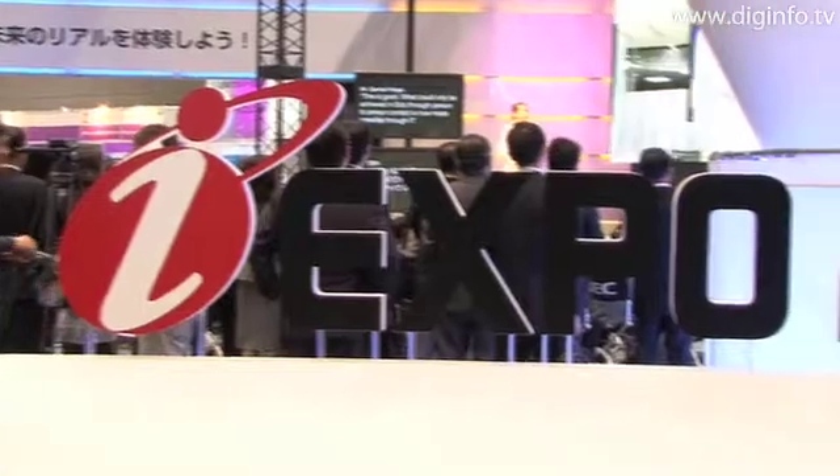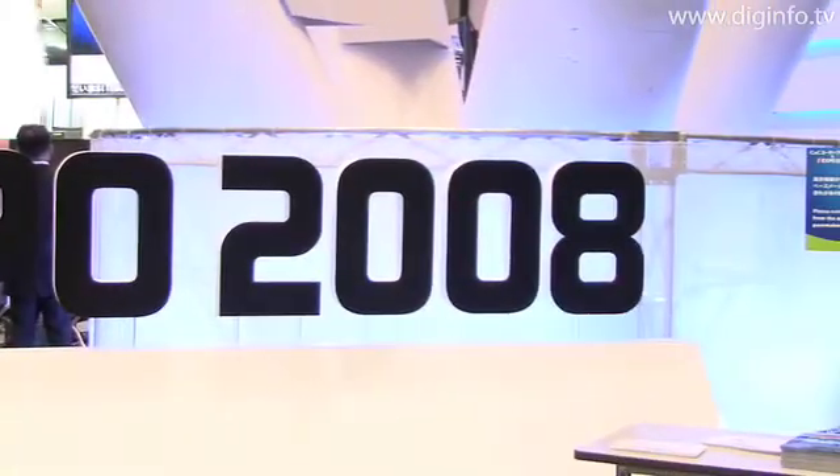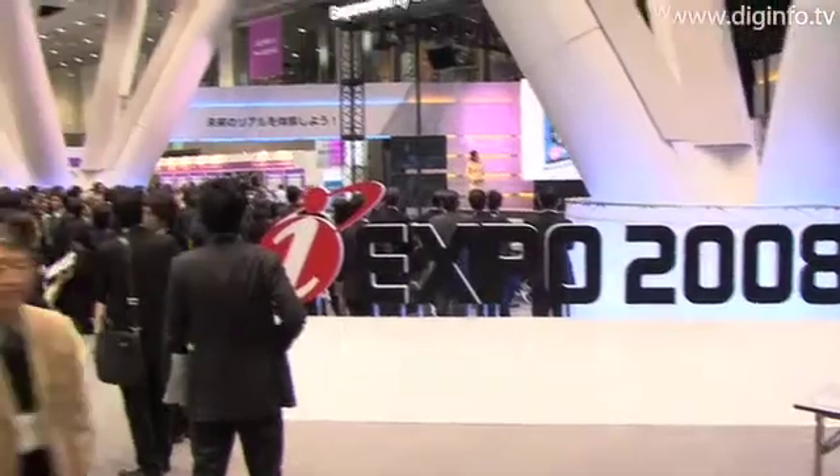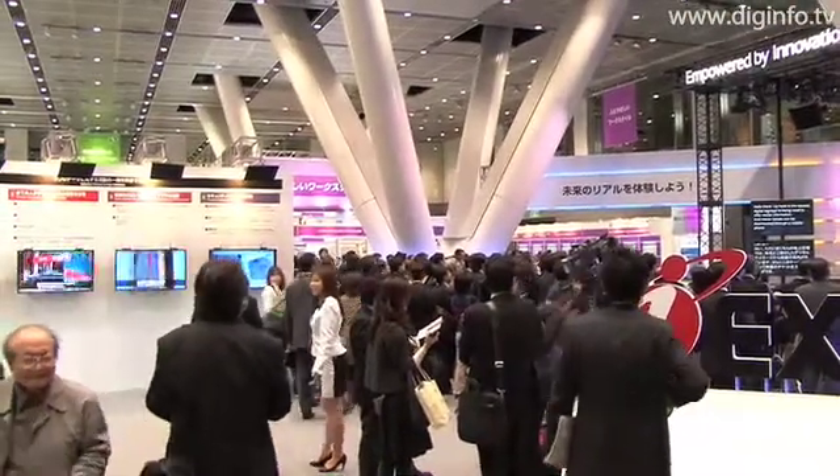The NEC group held the CNC User Forum iExpo 2008 for three days from November 11th at the Tokyo International Forum. The theme of the forum was creating a human-centric, earth-friendly information society.